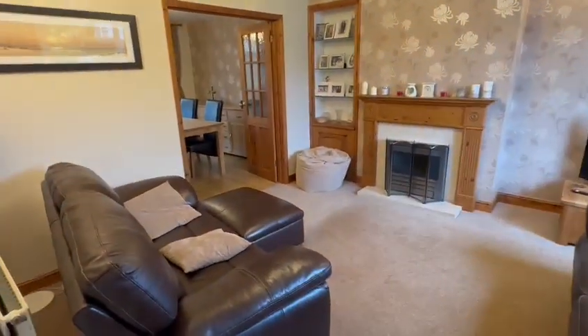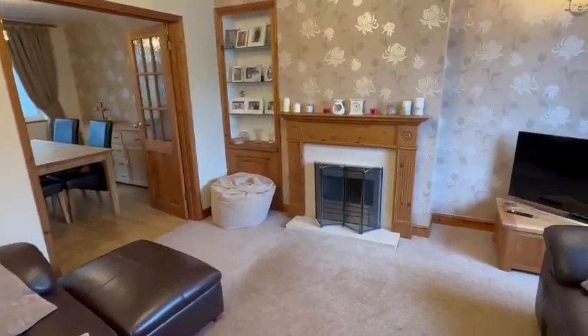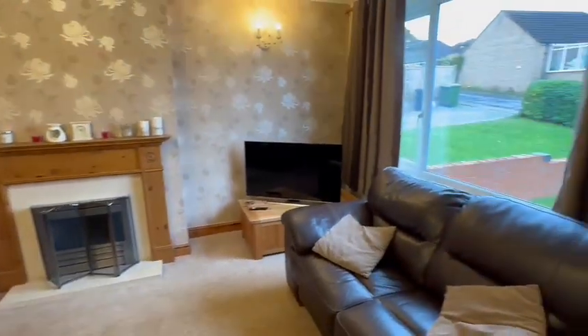It's a nice size with the radiator here to the side, feature fire surround with the built-in gas coal effect living flame fire.